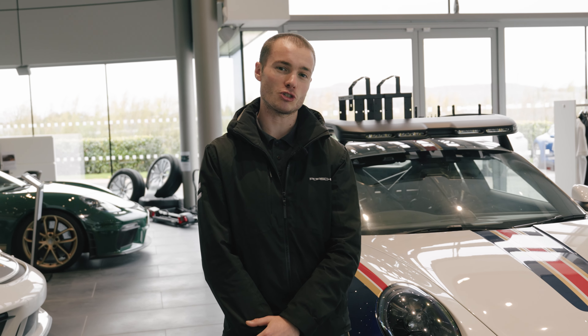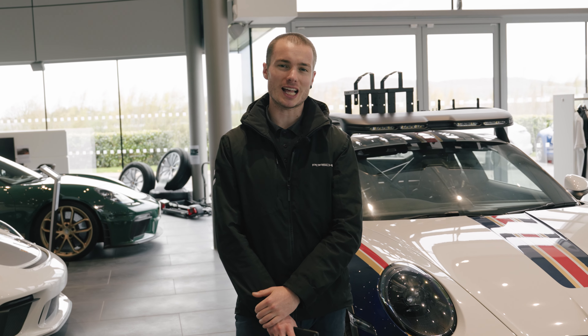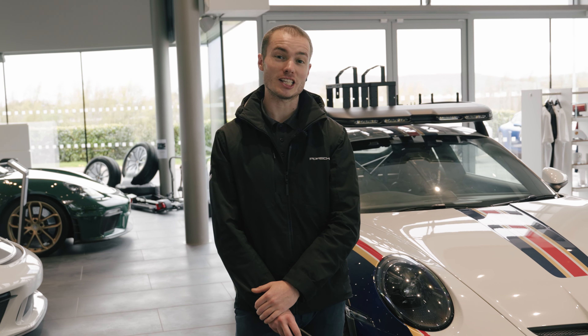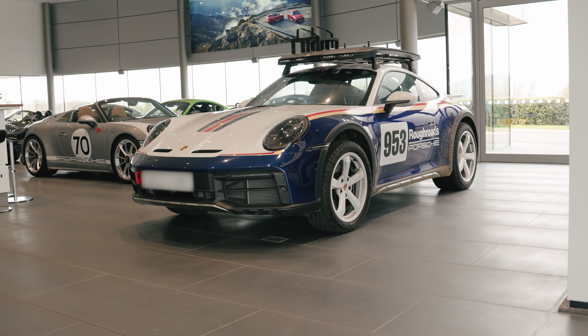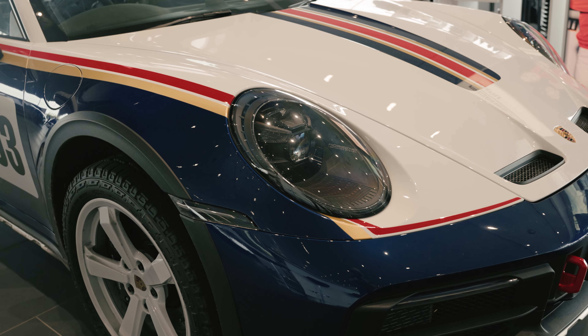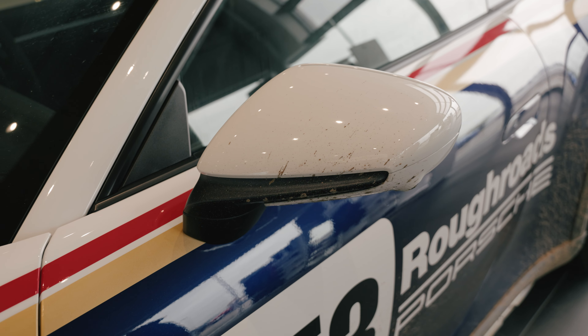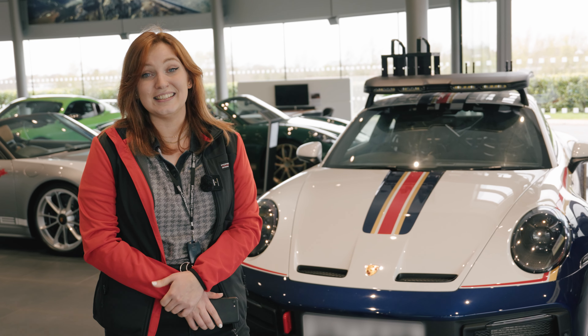The Dakar is based on the 992 chassis. We first saw the Dakar debut in 2022. It's a true Porsche 911 sports car, but it's at home off-road as much as it is on the road. It was limited to just 2,500 examples, and this one here is number 431. It was designed to celebrate the first overall victory of Porsche at the Paris to Dakar rally in 1984.